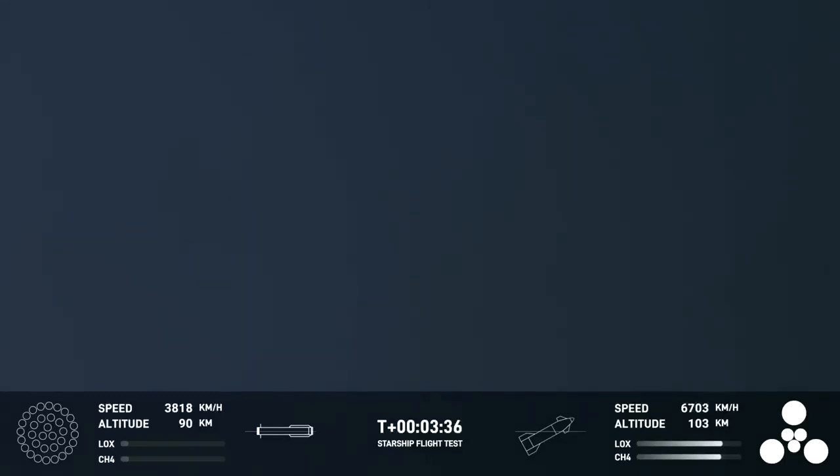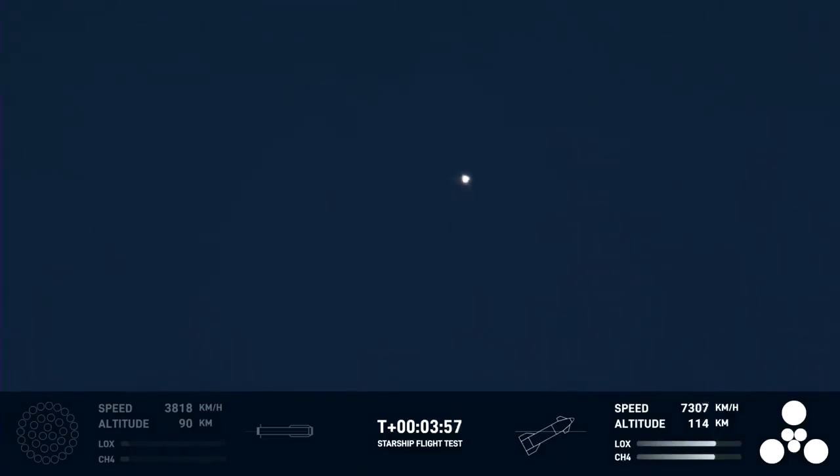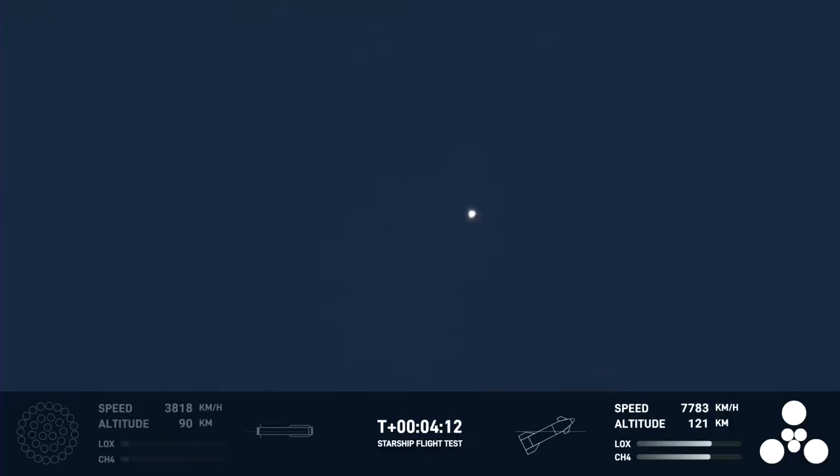We just heard: Ship avionics, power and telemetry nominal. All six engines are lit, as you can see from the GUI at the bottom right-hand side of your screen. We did know that the hot staging was going to be incredibly dynamic. We knew there was a chance the booster would not survive, but we're going to take that data and figure out how we can make the booster better for the next hot stage. That hot staging put a lot of load on the top of the booster, and of course it flipped around — a lot of dynamic stuff happening. But Ship is still going strong.